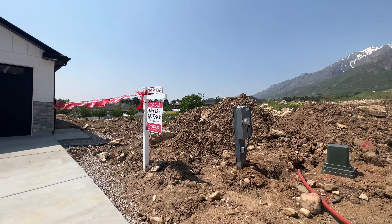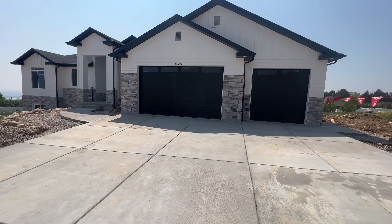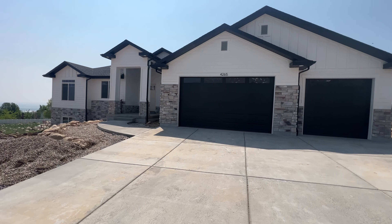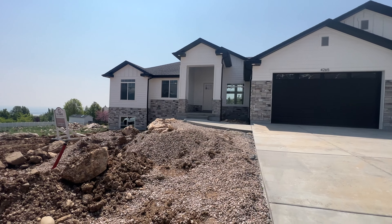Located approximately 50 miles from Salt Lake City, this home is tucked up against the Wasatch Mountains and offers recreation at your doorstep, with nearby world-class skiing, as well as several reservoirs and miles of hiking and biking trails.